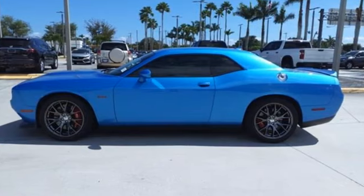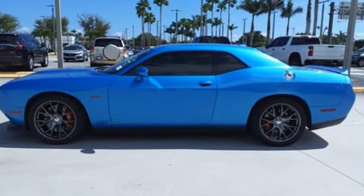Power, performance, passion. Dodge. Take it for a test drive today.